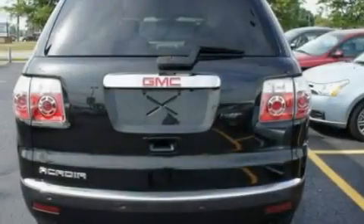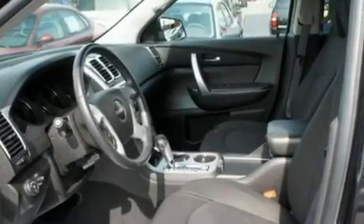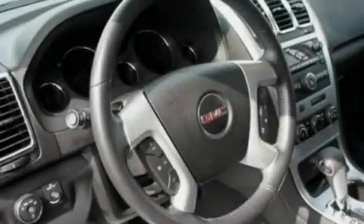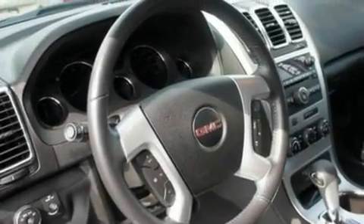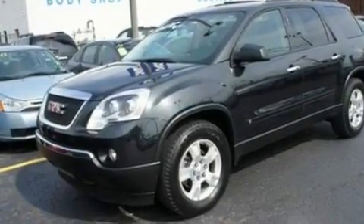Its top features include air conditioning, cruise control, full-power accessories, a 6-speaker audio system, a 4-wheel independent suspension, big 18-inch wheels, a rear spoiler, a low tire pressure indicator, a rear window defroster, and this vehicle has less than 32,000 miles.